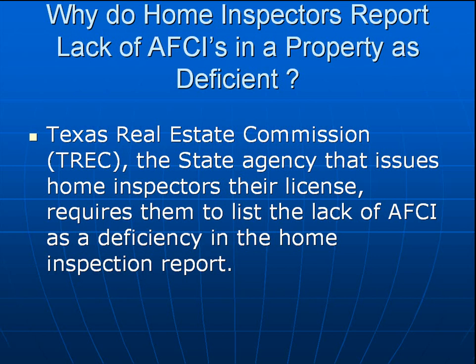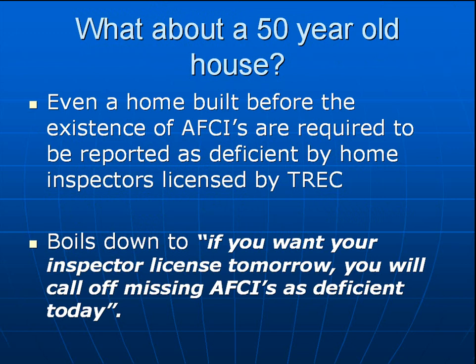TREC — the entity that licenses home inspectors — requires them to do so. What about an old house, a 50-year-old house? Even a home built before the existence of AFCIs is required to be reported as deficient by home inspectors licensed by TREC. Basically it boils down to: Mr. Inspector, if you want your inspection license tomorrow, you will call off the missing arc fault circuit interrupters in a home as deficient today on your inspection report. Plain and simple — they tie our hands. These are missing, and you will mark the deficient column in your inspection report.